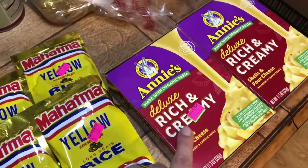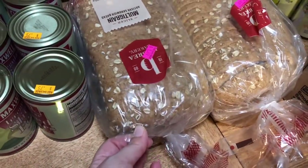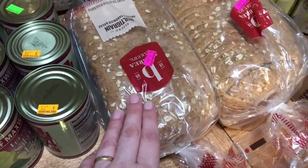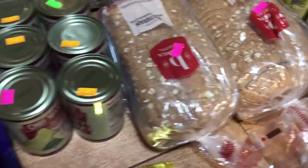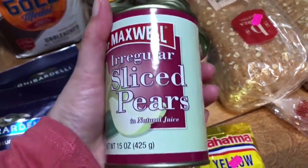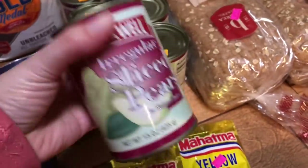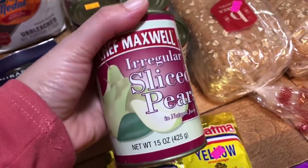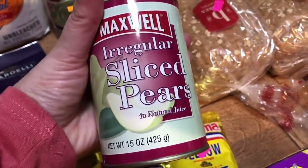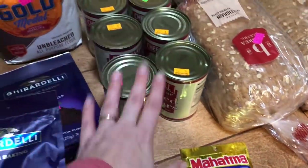I grabbed a couple of these for $1.50 each — multi-grain artisan sandwich bread for $1.49 a piece, and I got two. One thing I really wanted in my extended pantry was canned fruit, and they had these irregular sliced pears in natural juice for $0.75. My Aldi carries sliced pears but in syrup for $0.95 a can, so this is a great buy. I got six of those.